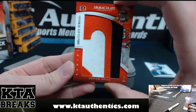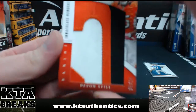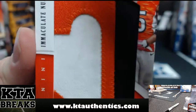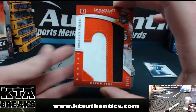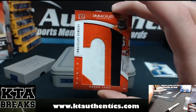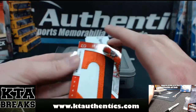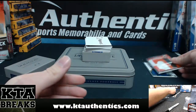And this is out of 18 Immaculate numbers — Devin Still for the Cincinnati Bengals, 17 of 18. That is a dirty, dirty patch. Does say game-worn material for the defensive tackle from the Cincinnati Bengals. That was hit number two.